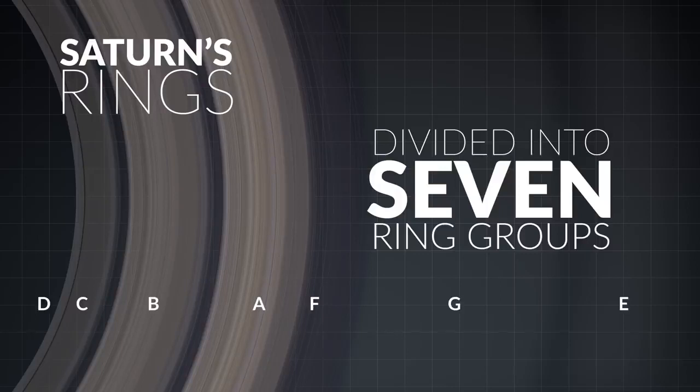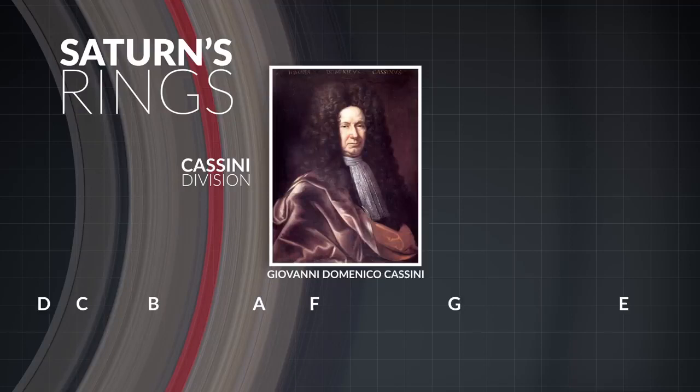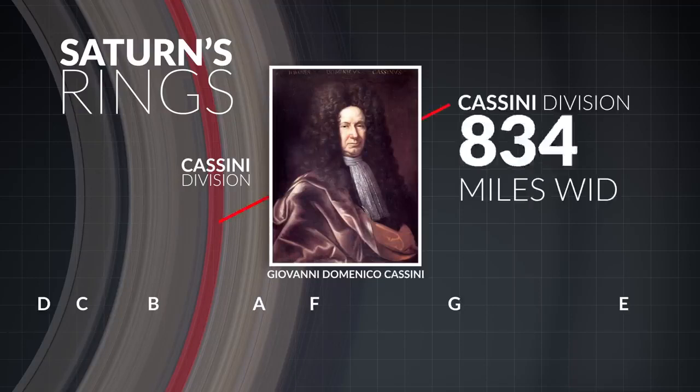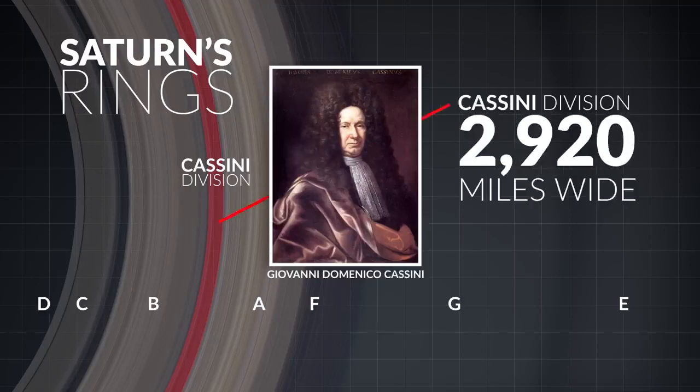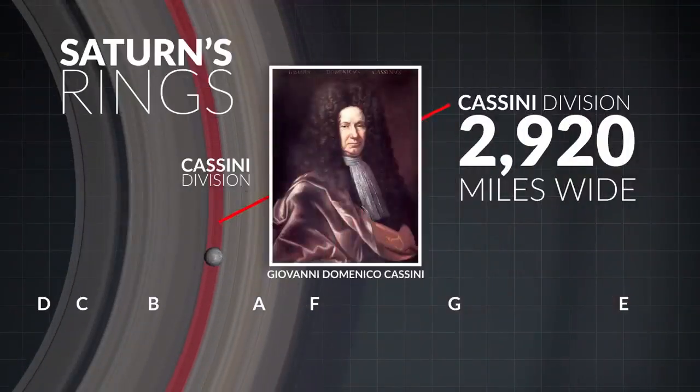The dark gap seen between rings A and B is named the Cassini Division after its discoverer. It measures 2,920 miles wide, which is just about wide enough for the planet Mercury to orbit inside that gap. You can see just how enormous Saturn's ring system is.